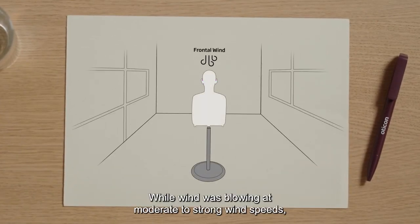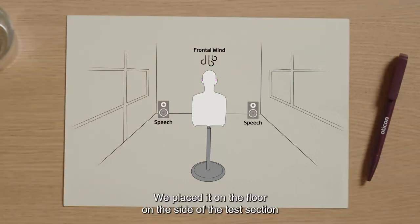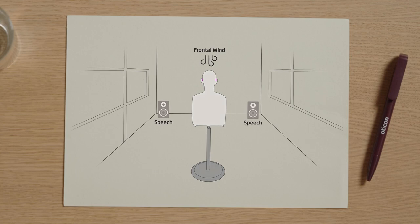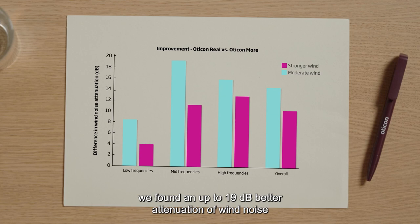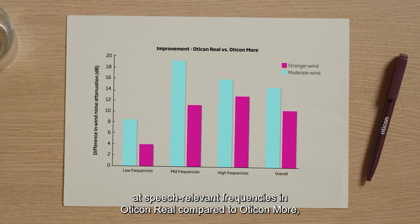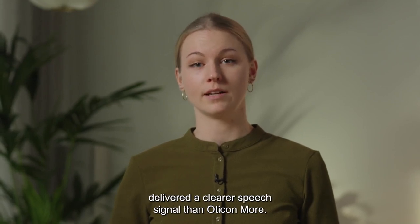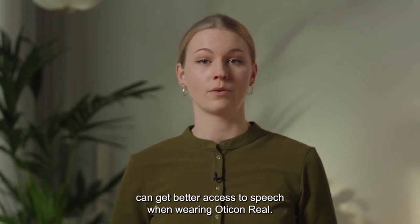While wind was blowing at moderate to strong wind speeds, we played speech from one speaker in front, placed on the floor on the side of the test section to avoid unwanted turbulence. As shown here, we found an up to 19 dB better attenuation of wind noise at speech-relevant frequencies in Oticon Real compared to Oticon More, with the greatest improvement in the mid and high frequencies. Furthermore, in the presence of wind, Oticon Real delivered a clearer speech signal than Oticon More, meaning the hearing aid user can get better access to speech when wearing Oticon Real.